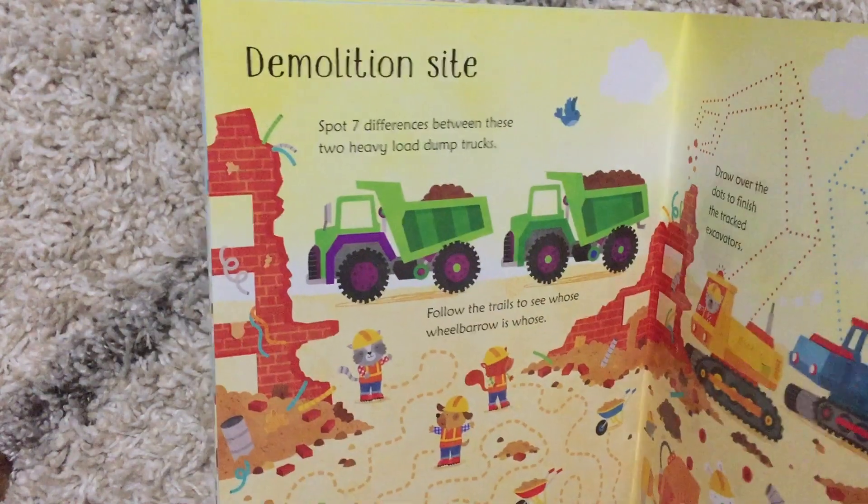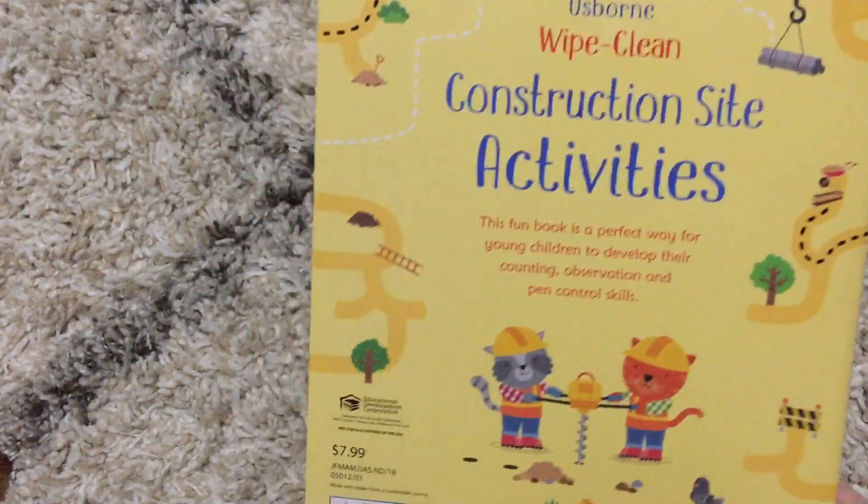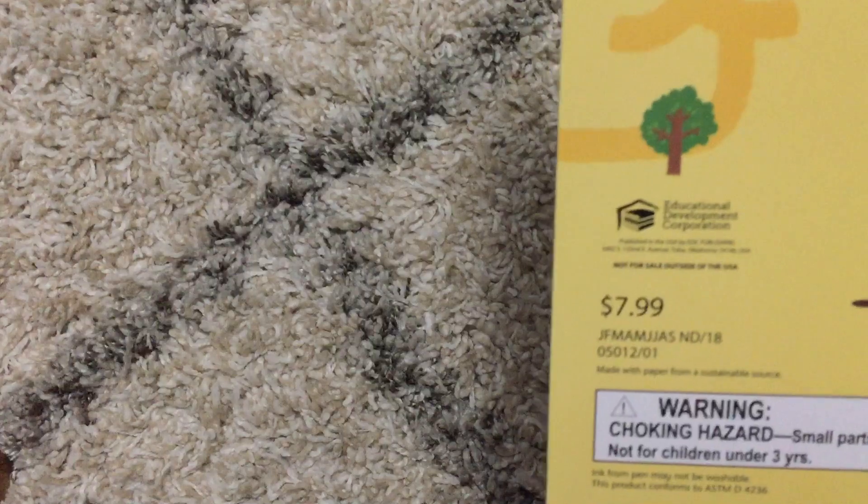So this one works on lots of different skills and it is available for $7.99.